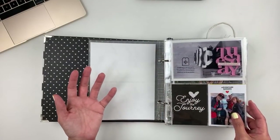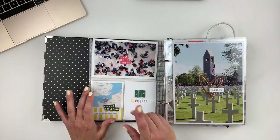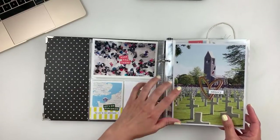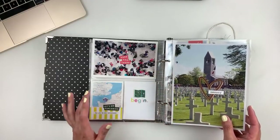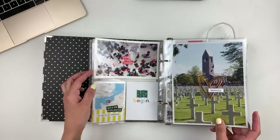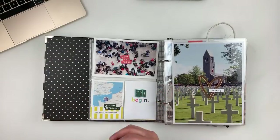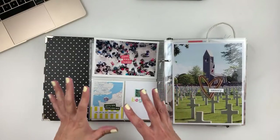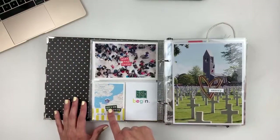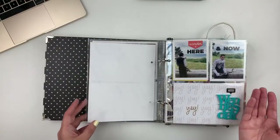I used a lot of the travel-themed collection from Pink Fresh — I think it was done in collaboration with In a Creative Bubble. I also used a lot of acrylics. I love these large 6x8 photos because all you have to do is just add a little something and they pop. I love this photo of the kids at the airport. I also took a lot of screenshots of my son's location — you know how the iPhone lets you share locations with family — so while he was in France I could see where he was. My son went to France in 2019 to play at the D-Day parade, the 75th anniversary.